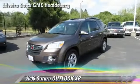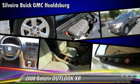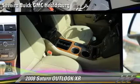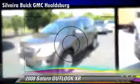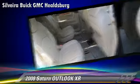The 2008 Saturn Outlook XR, powered by a 3.6-liter V6 engine with a 6-speed automatic transmission, gets up to 22 miles per gallon. This Saturn features power steering, towing package, and all-wheel drive.